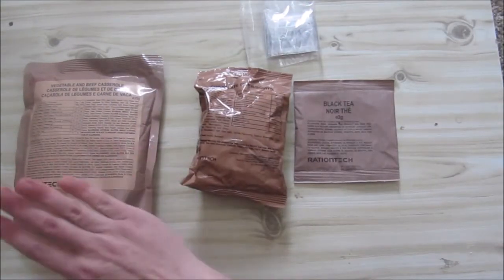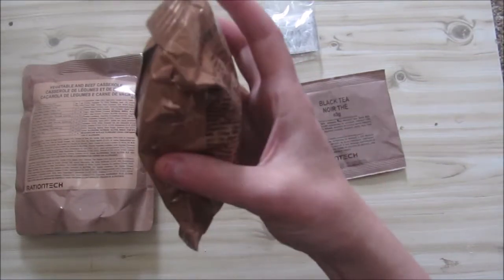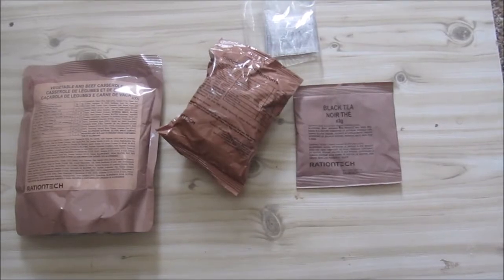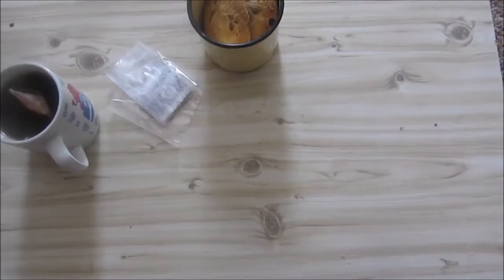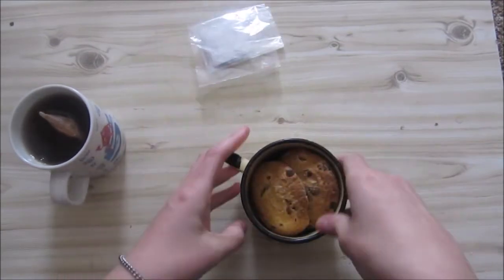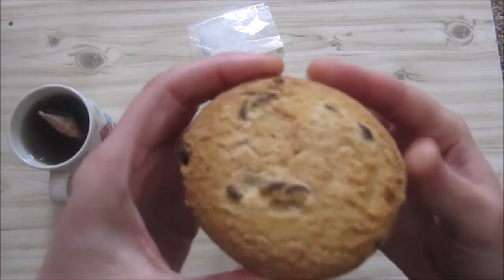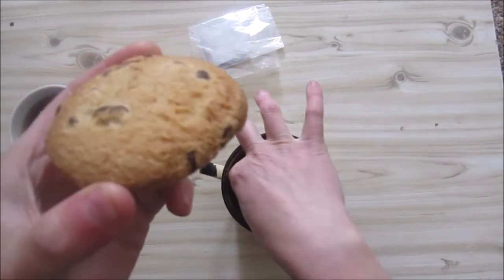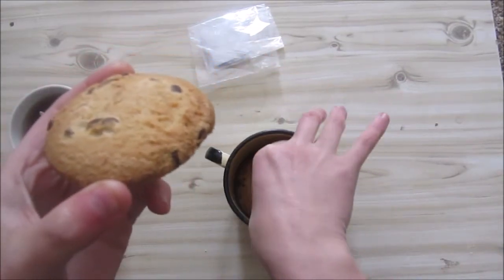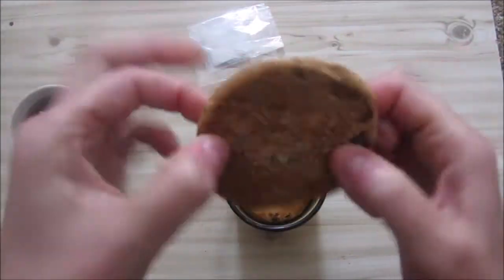So we're going to heat the casserole in boiling water, open the cookies, and make the tea. While we wait, let's check out the cookies — there's some salt and pepper as well. Not very broken, and there are three nice big cookies in there.